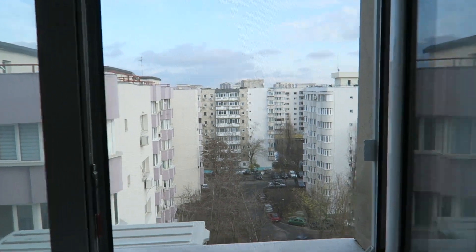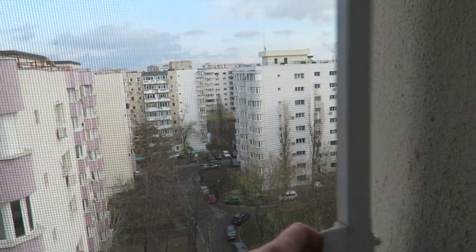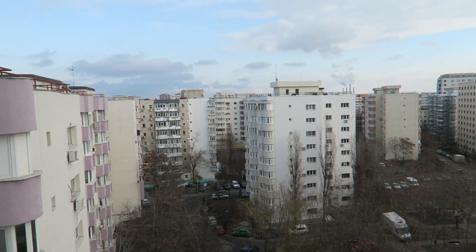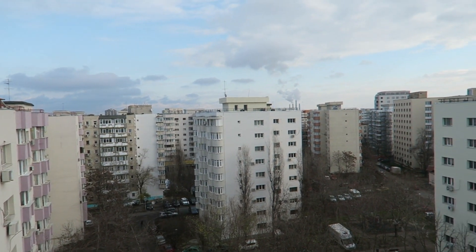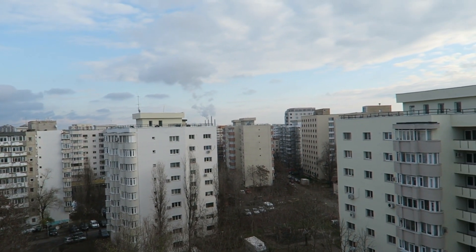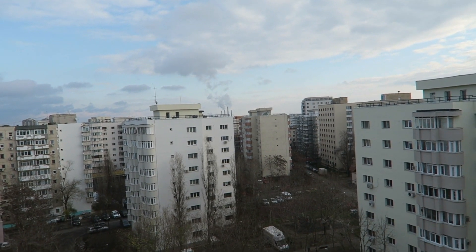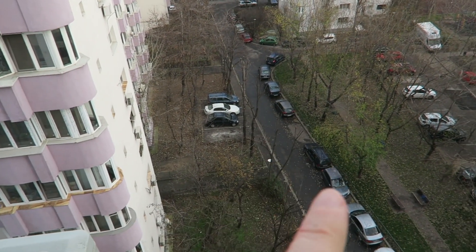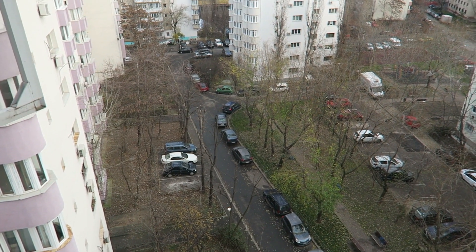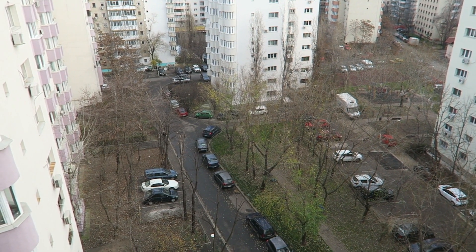We actually have quite an interesting view from our window. There are all these buildings which have like a communist era sort of vibe to them, and this is pretty much what all of Bucharest looks like. As you walk around you'll find that all of the buildings look like this, and it's really quite cool. The other day we even had some people down here doing a little traditional performance, which is not weird to see at all — we've seen that quite a few times since we've been in Bucharest.